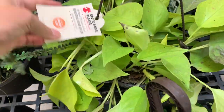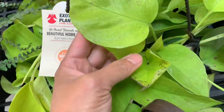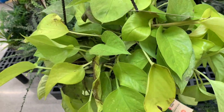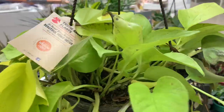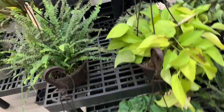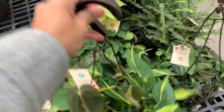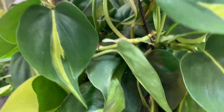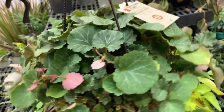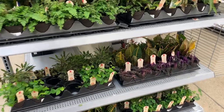This is Philodendron — this is a Pothos, Neon Pothos. It still looks like it's gonna make it, but I don't think I'm gonna buy it for 17 bucks. What do you think, guys — are you gonna buy it for 17 bucks? They're still fine but almost dead, same thing with the Brazil here. Oh, this is where they put them now. On this aisle there are still some alive plants, but some of them are dead.